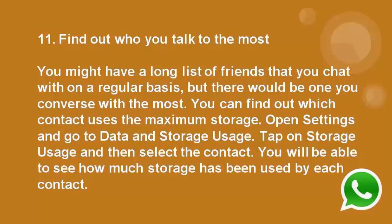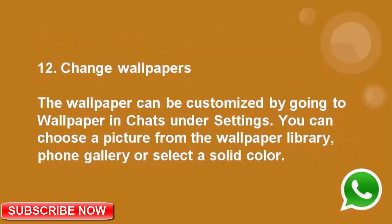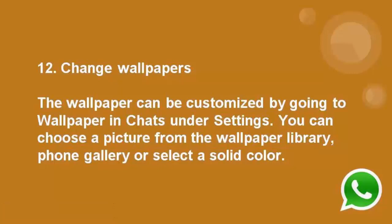Number 12: Change wallpapers. The wallpaper can be customized by going to wallpaper in chats under settings. You can choose a picture from the wallpaper library, phone gallery, or select a solid color.